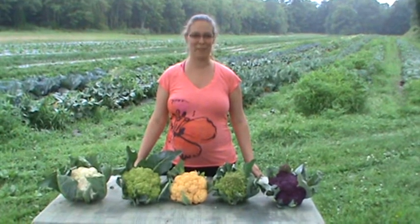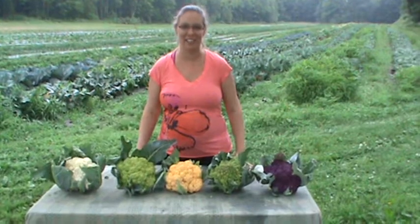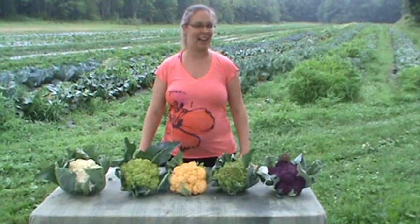Hi everybody, it's Amanda again from the farm and we're back in the field with a sampling of our freshly picked cauliflower. We've been talking about our cauliflower for weeks now and we wanted to show you all the different varieties now that they're getting a little bit more mature.